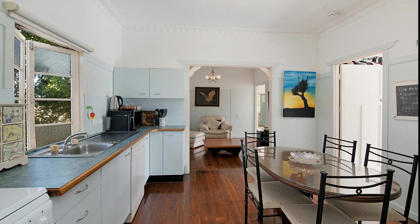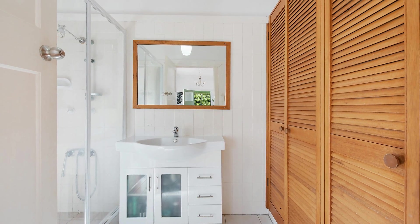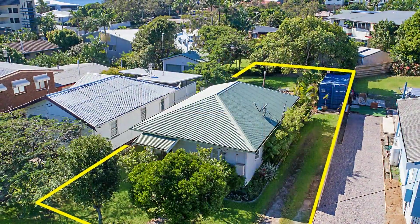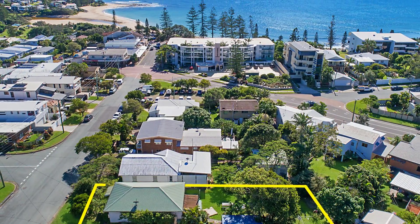And a stone's throw to the coast's best surf breaks. Renovate to create your own beach escape or start afresh and build your dream home, perfectly positioned to enjoy the best beach lifestyle uniquely offered by Moffat Beach.